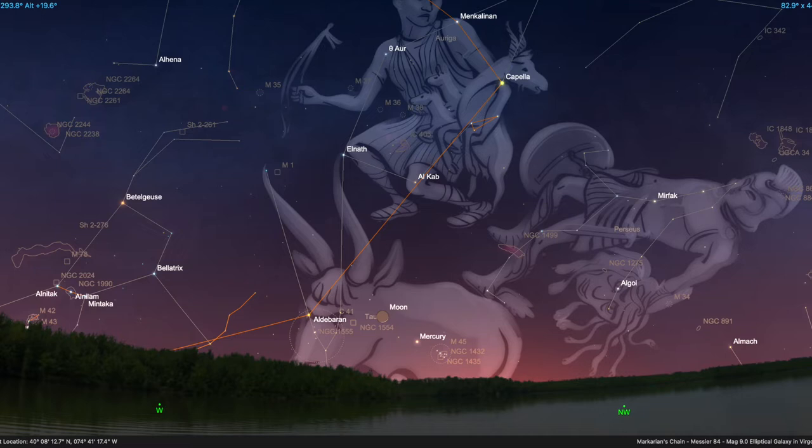If you take a look right above the western horizon, you'll see the constellation of Taurus, the bull, which is easily recognizable by its v-shaped asterism — a group of stars called the Hyades. That's a star cluster lit up by its brightest star, Aldebaran, marking the bull's eye.